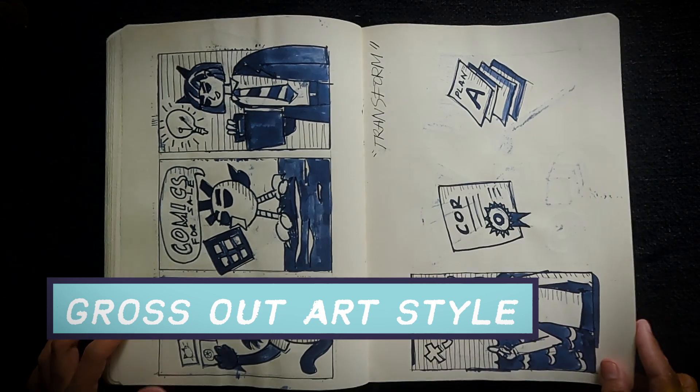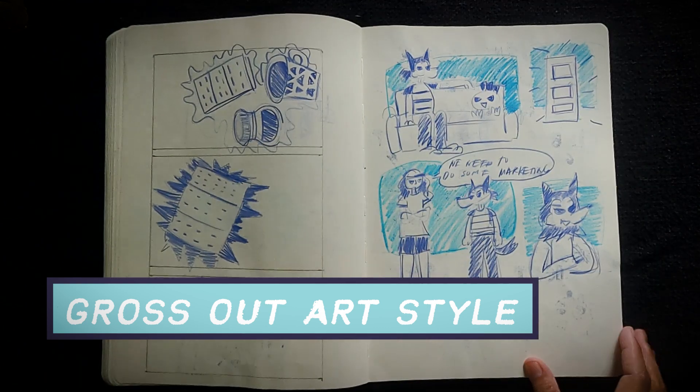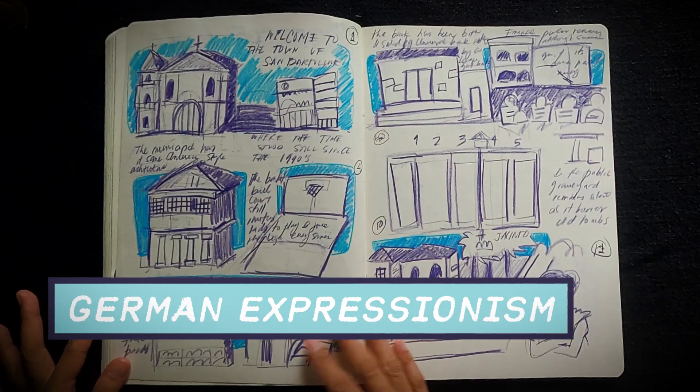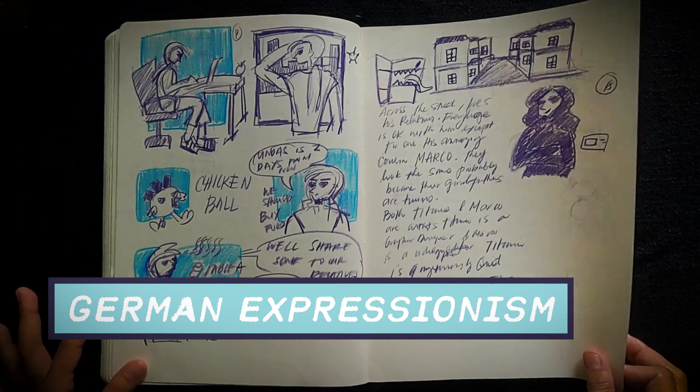Some cartoons that also inspired me are Ghostbusters, Beetlejuice, The Simpsons, Futurama, Hey Arnold, and Invader Zim. And of course, German expressionism is here with dark settings and cross-hatching. I explained this in my Loisitherme 1917 sketchbook tour.